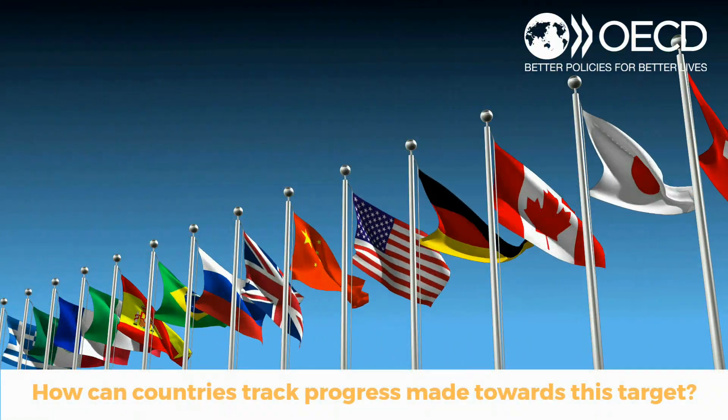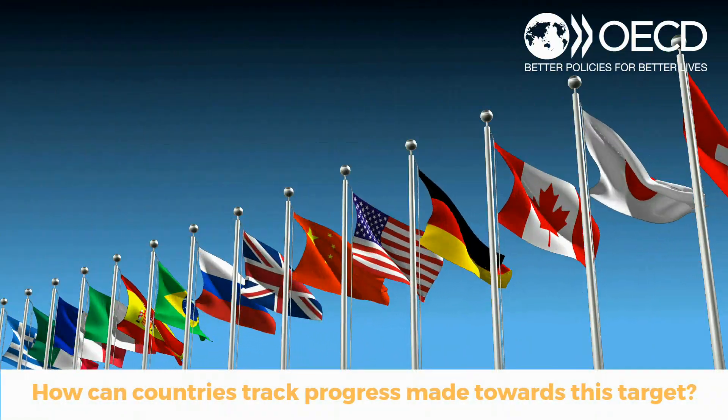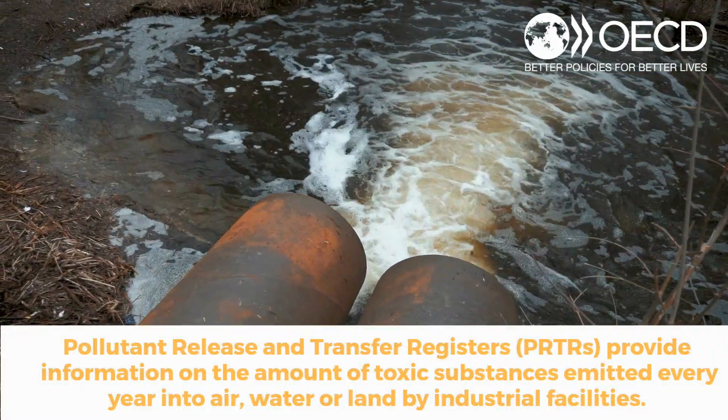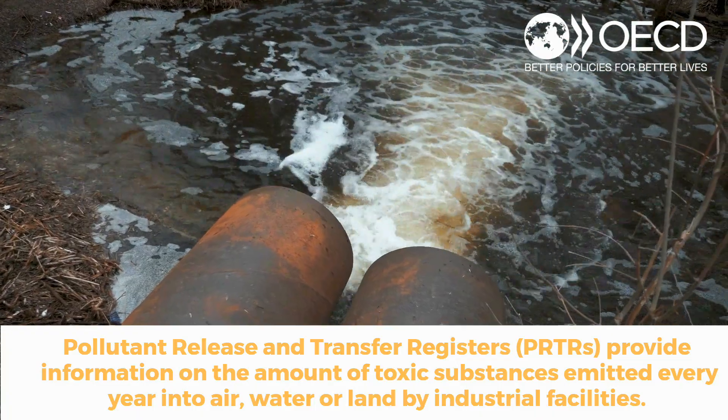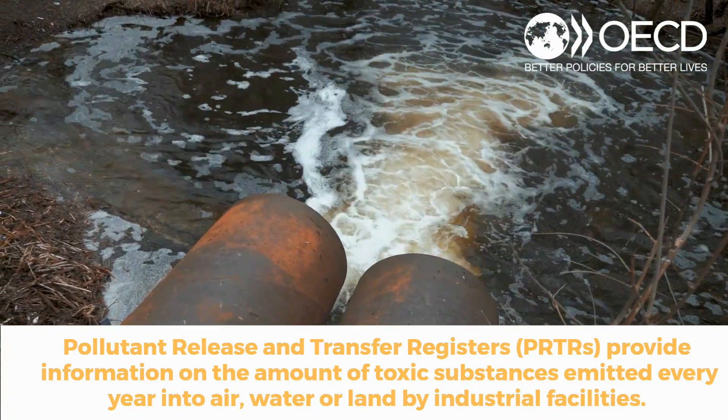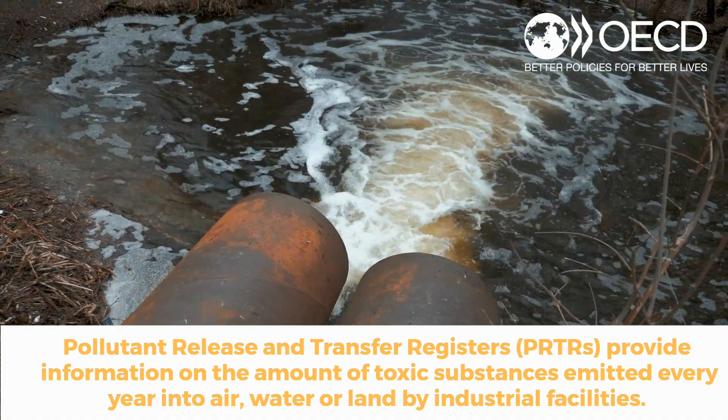How can countries track progress made towards this target? Pollutant Release and Transfer Registers, or PRTRs, provide information on the amount of toxic substances emitted every year into air, water or land by industrial facilities.